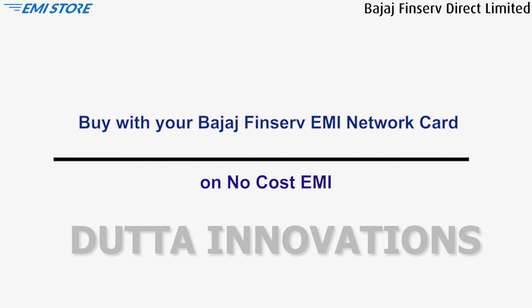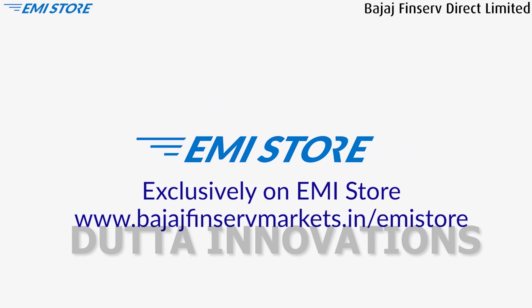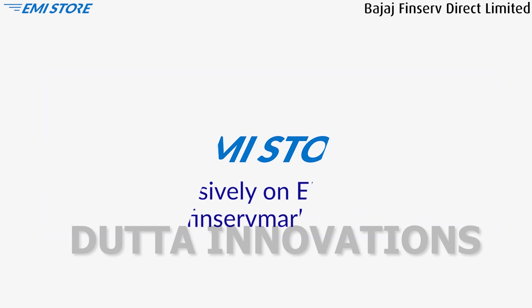Buy with your Bajaj Finserv EMI Network card on no-cost EMI, exclusive on EMI Store. Visit www.bajajfinservmarkets.in/EMI-Store now.